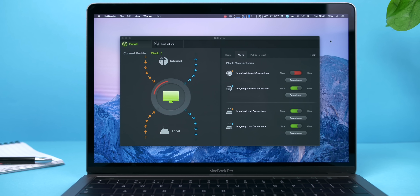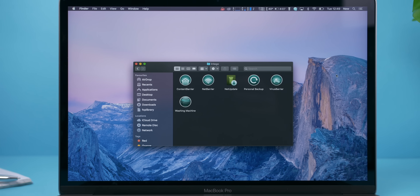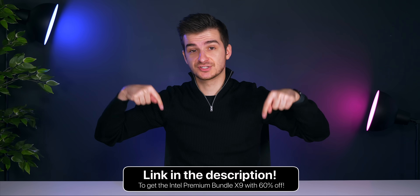To keep your Mac running fast and secure, check out Intego's premium bundle X9 that includes a number of very useful tools for your Mac. Use the link below to get a 60% discount.